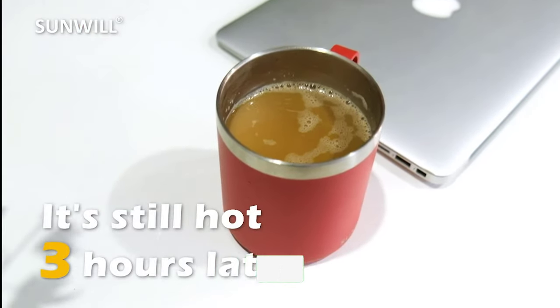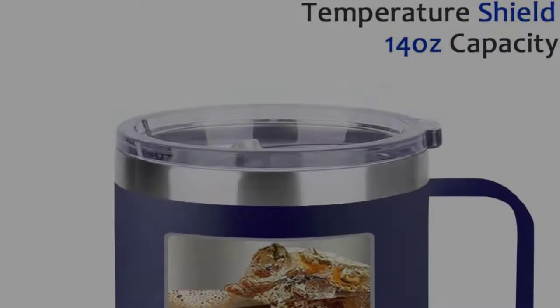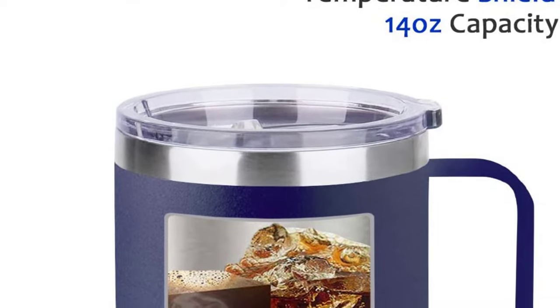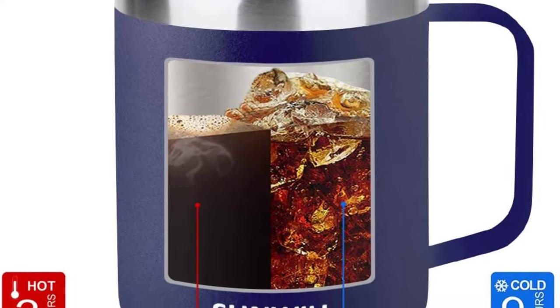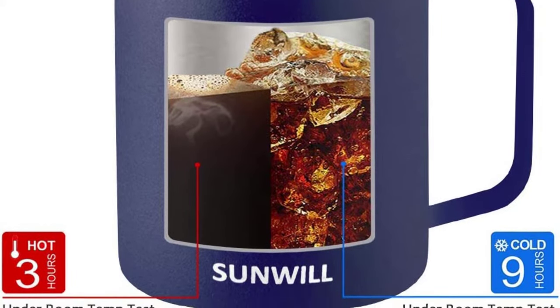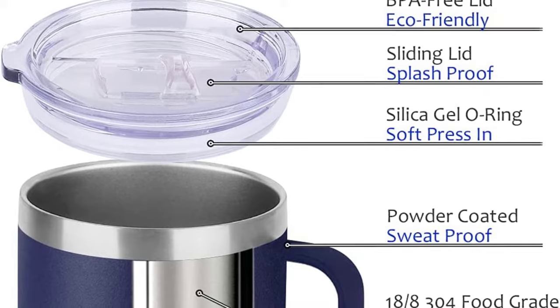It can keep your favorite hot beverages hot for up to 3 hours and cold beverages cold for up to 9 hours. The outside wall is sweat-proof, so you don't have to worry about condensation. The insulated coffee mug is made from premium 304 food-grade stainless steel — never rusts, lead-free, easy to wash, and unbreakable.